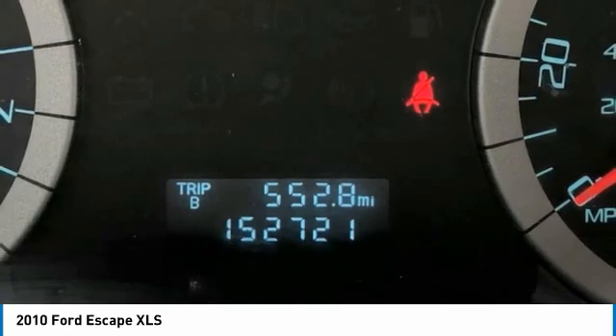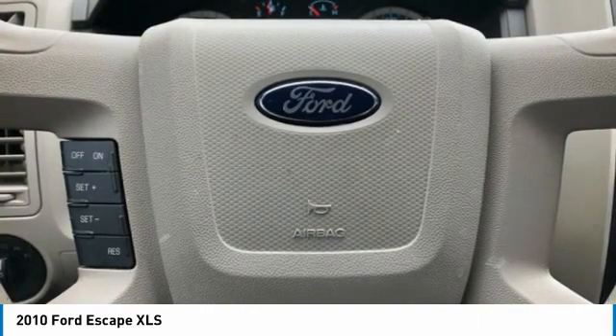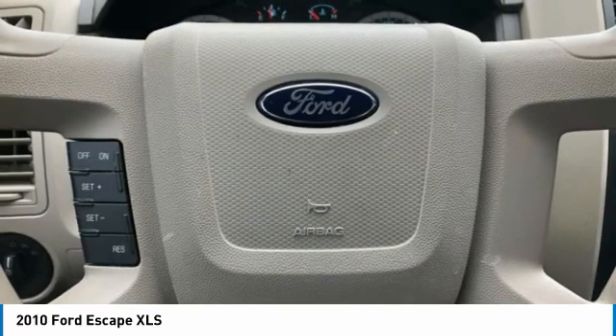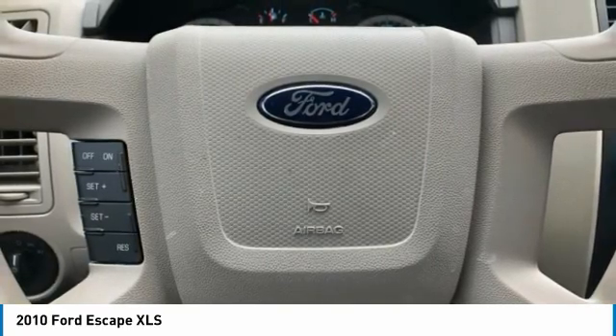Occupant sensing airbag, overhead airbag, panic alarm, passenger vanity mirror, power door mirrors, power steering, power windows, radio data system, rear anti-roll bar, rear window defroster, rear window wiper, remote keyless entry.